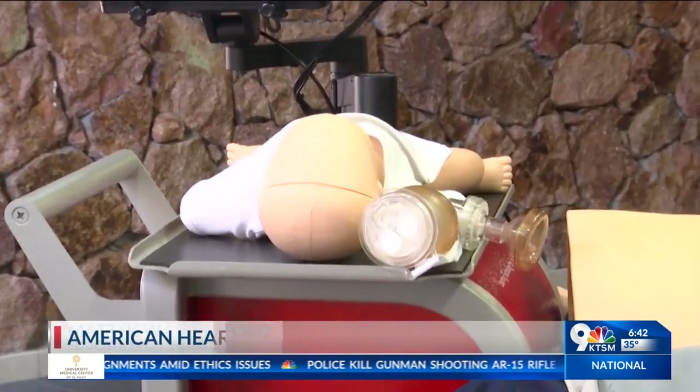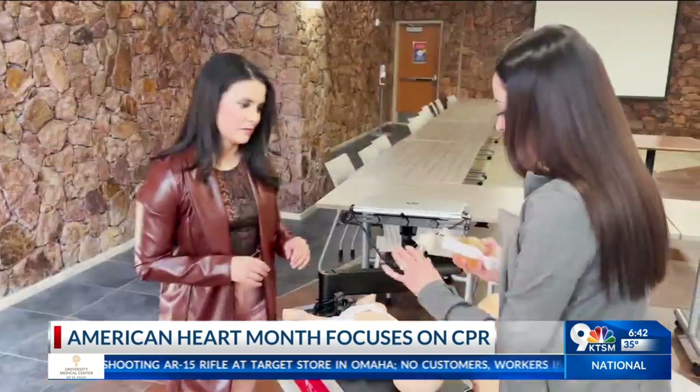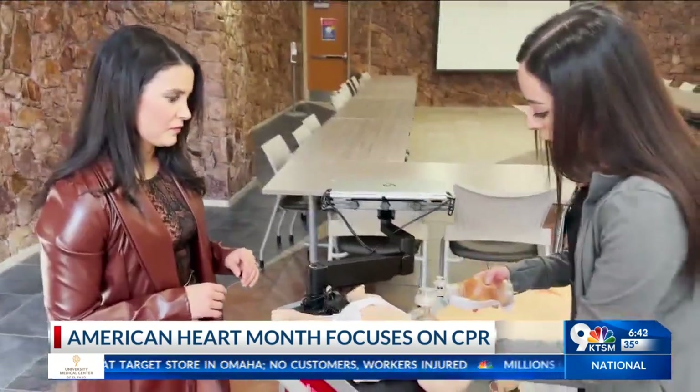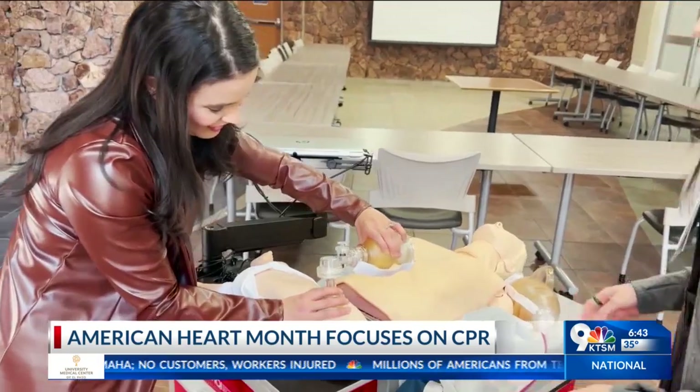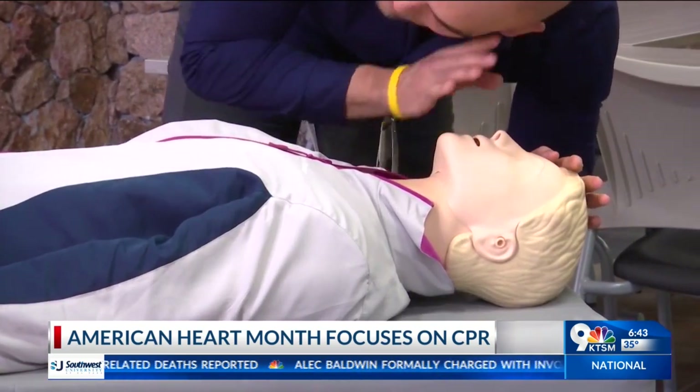According to the American Heart Association, children as young as nine years old can learn and retain CPR. The importance of CPR is that you want to assess the situation and know what you're looking at. One of the main things is to place that individual on a hard flat surface — particularly not a bed, but actually the floor.